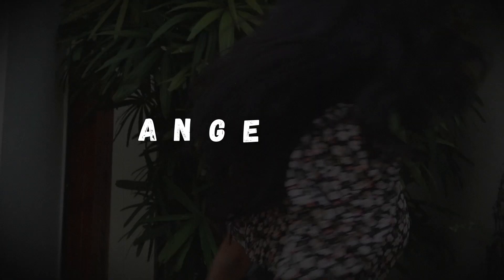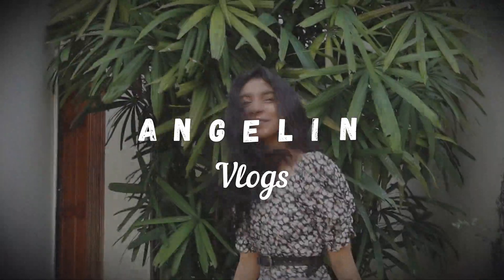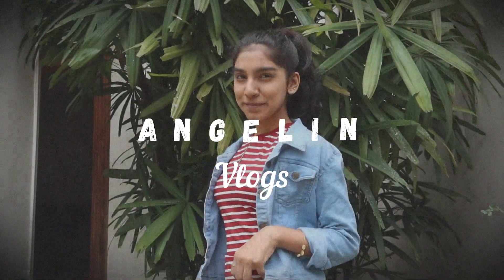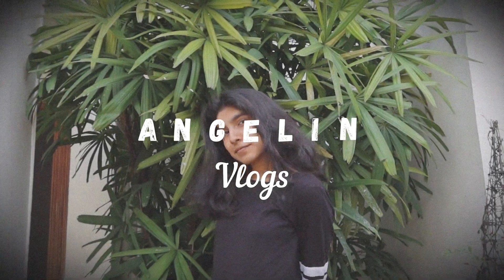Hi friends, this is Angelin and welcome back to my channel. So this time's video is an Amazon haul video with beauty products, and we are going straight to the first product.